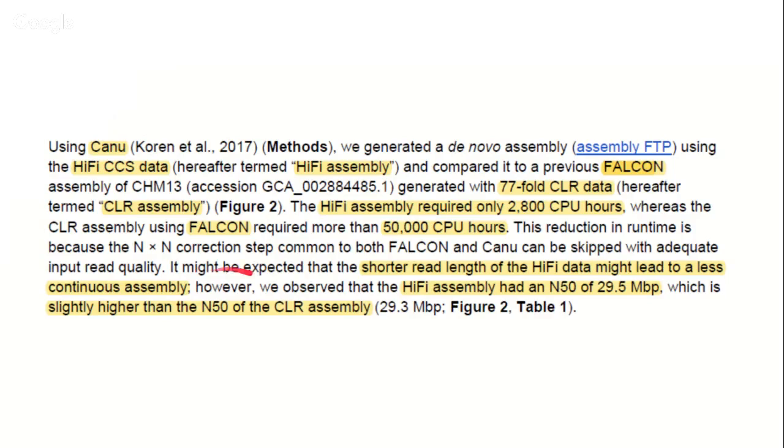It might be expected that the shorter read length of Hi-Fi could lead to a less continuous assembly. However, when comparing the numbers, they got an N50 — meaning the contig length leaving 50% of the data on either side — of almost 30 megabases. The CLR, having longer reads per molecule, gave a very similar figure. So the two are practically identical in terms of assembly contiguity.